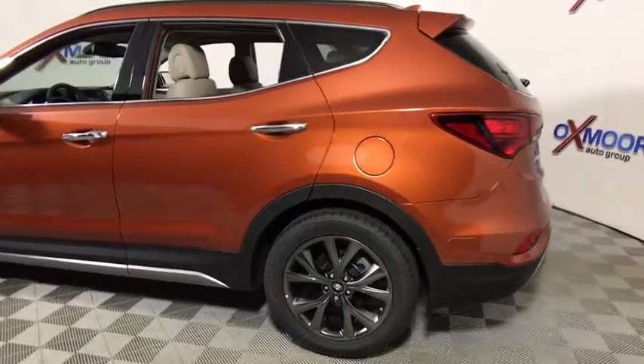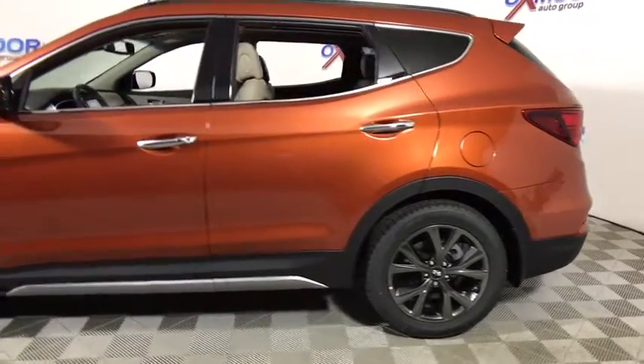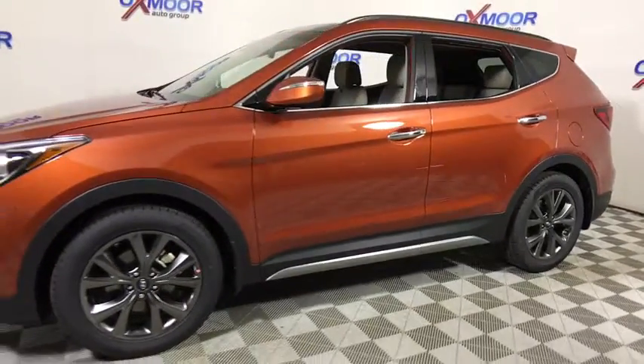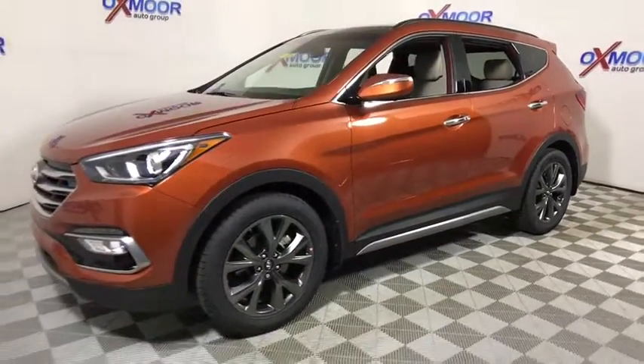2018 Hyundai Santa Fe. Style, quality, performance, value — need we say more? This vehicle has less than 100 miles.